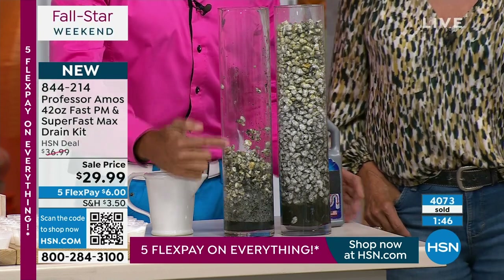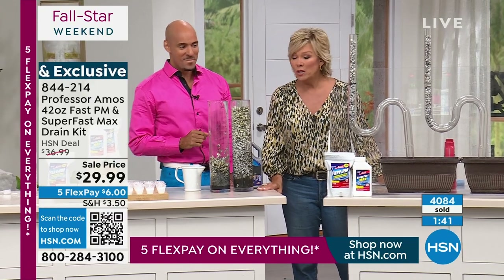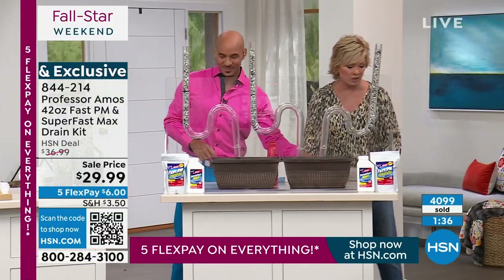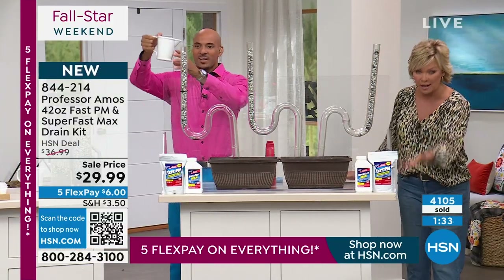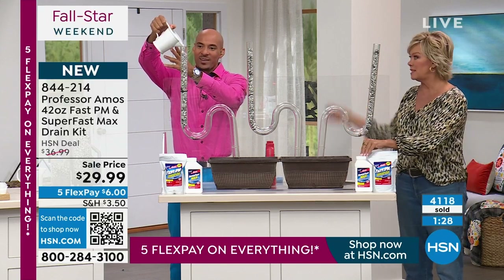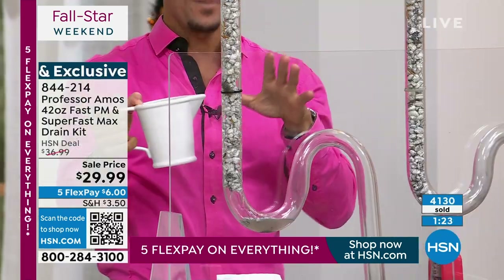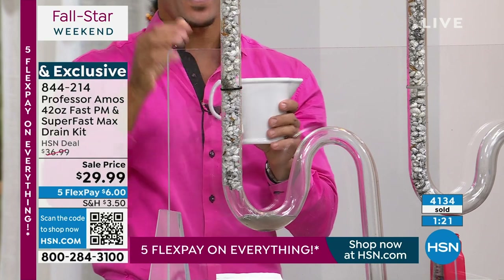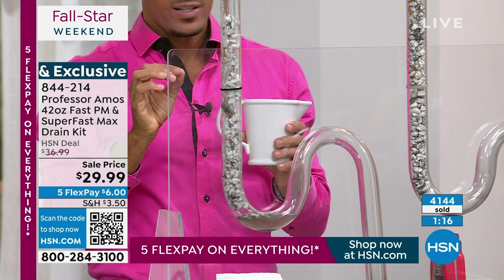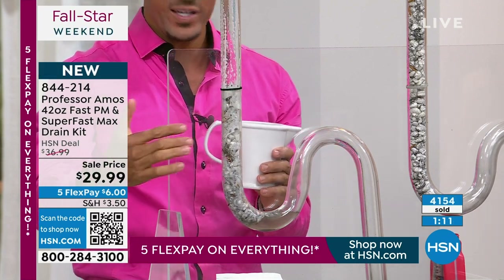I'm learning so much this morning! This system is amazing — it's the maintenance and the immediate release of a clog. Super Fast Max is industry-leading when it comes to opening drain lines. It's a drain cleaner — it opens the drain line, cleans it, squeaky clean, nothing sticky left. You get 56 applications with the Fast PM and 24 with Super Fast Max.